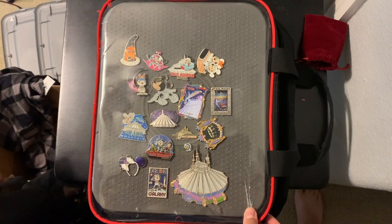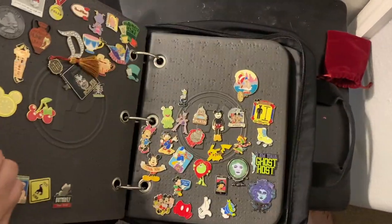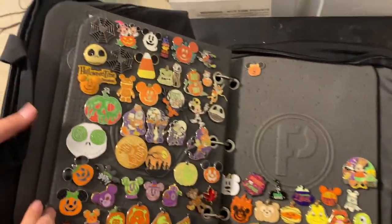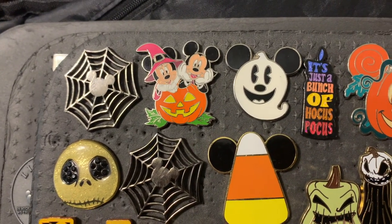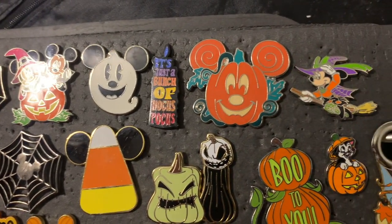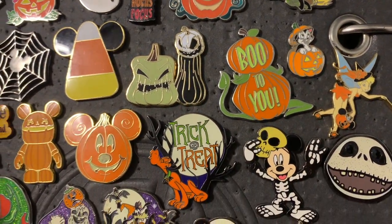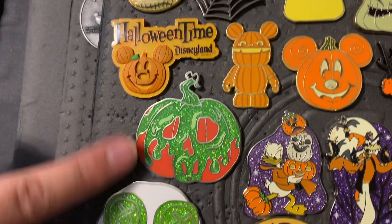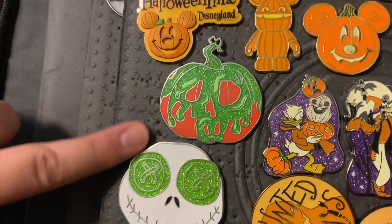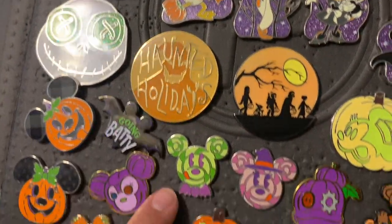If you guys are ready to check out all the pins we got, let's go! So I keep my Halloween pins in this book because it's not always Halloween. These are all the ones that I've had for years up here and I just don't want to get rid of them. I like to use them for photos on my Instagram. Over here, this one — these are the fantasy pins that we made. I designed them.